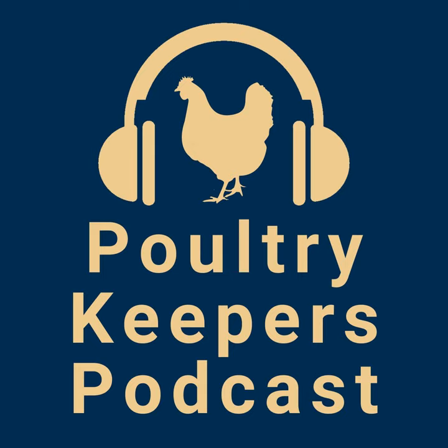Hi, welcome to the Poultry Keepers podcast. I'm Rip Stalvey and together with Mandel and Royal and John Gunnerman, we're your co-hosts for this show. It's our mission to help you have a happy, healthy, and productive flock.